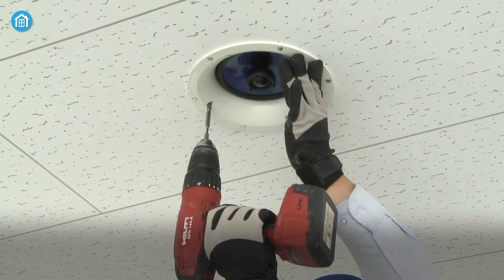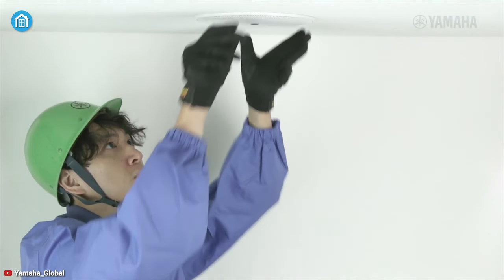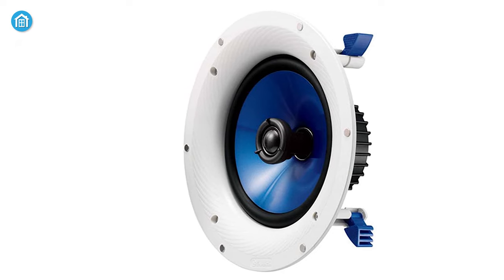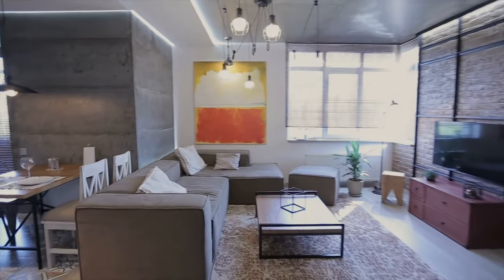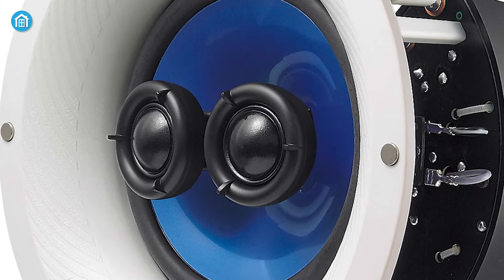Wouldn't it be great if you can customize the home theater system according to your needs? Meet the Yamaha NSIC800, an in-ceiling speaker that delivers high-quality sound to meet various custom installation requirements. Its moisture-proof 8-inch blue polypropylene mica cone woofer is crafted for high-performance mid-low sound reproduction, which is absolutely good for living room, dining room, family room, or bedroom.